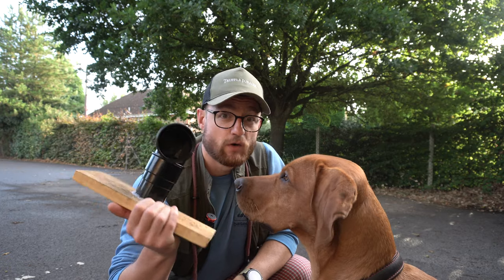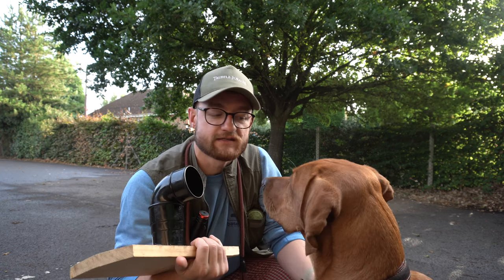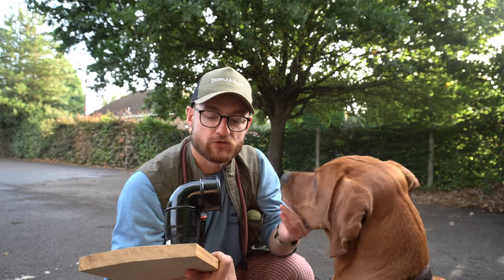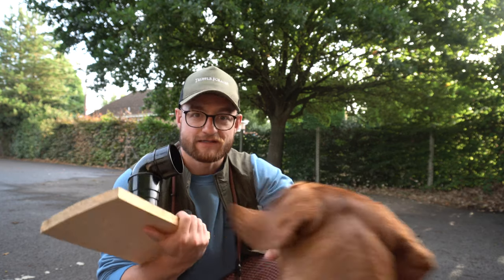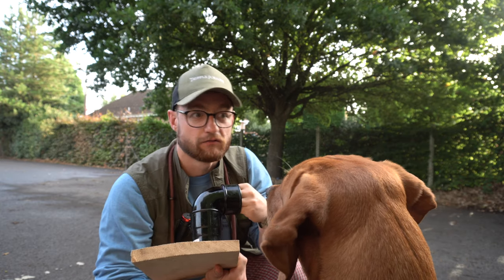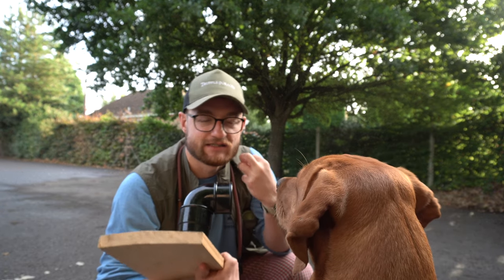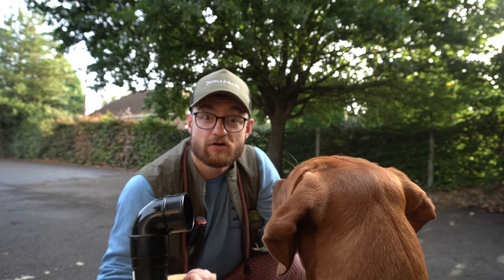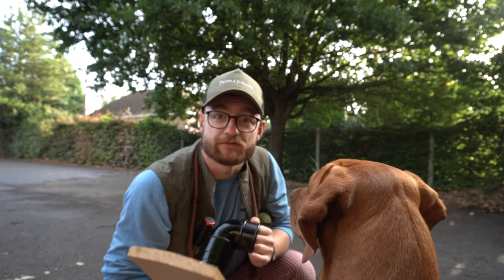We haven't used this in a while — I used it once the other day, but I haven't really used it in six months. Before, I was more getting him to actually just find the scent, but we're going backwards a few steps to really bed this in. I'm going to try and get him to be a little bit calmer about it, and then over time build up the duration — from half a second to a second to a couple of seconds. We might also do some burying of truffle scented bottles.